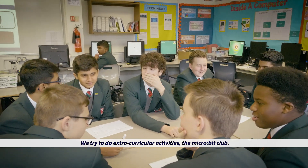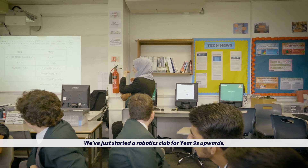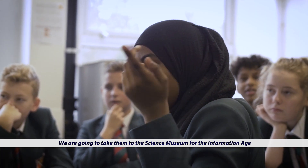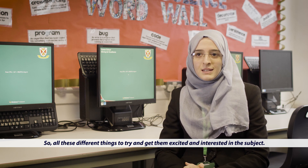We try to do extracurricular activities — Microbit Club, and we've just started a robotics club for year nines and upwards. We're planning to take them to Bletchley Park and to the Science Museum for the Information Age — all these different things to try and get them excited and interested in the subject.